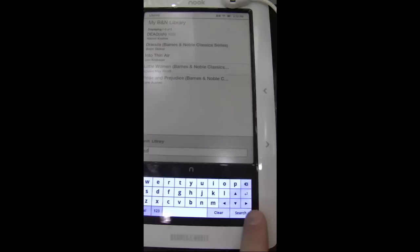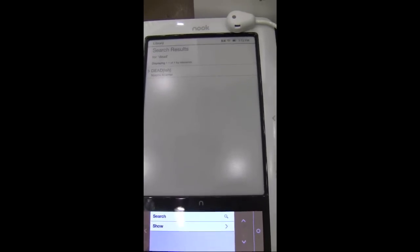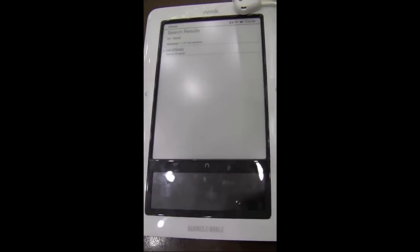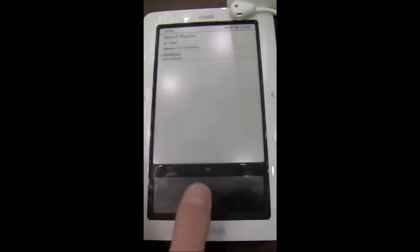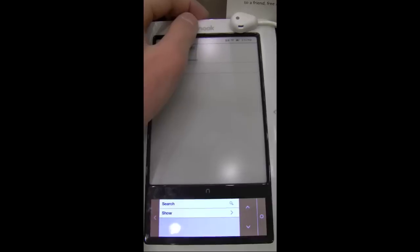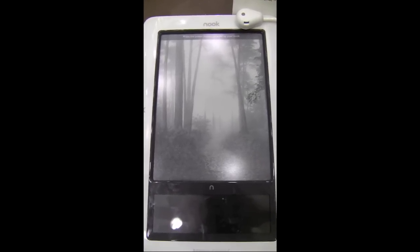It's not the snappiest device out there, but no book reader is — it takes time to load the screen and search through the library because this thing isn't a power horse. But it's a pretty cool little device. That's the first thoughts and impressions of the Barnes & Noble Nook. I'm looking to get one over the holidays, and if I do I'll definitely go into more depth with it. Thanks for watching — that's snazzy iPhone guy. Please subscribe, rate, and comment. And as always, stay snazzy. Have a good one guys.